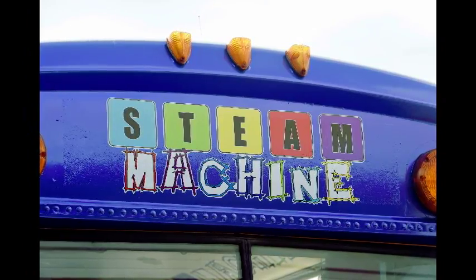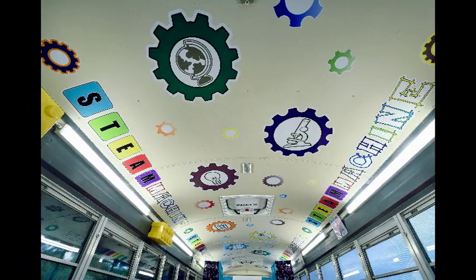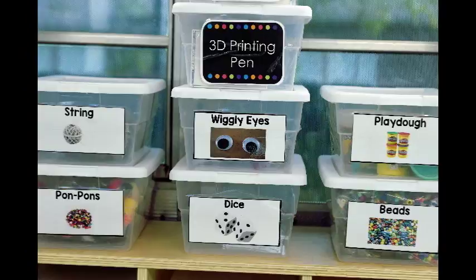Our STEAM machine started out as a dream about a year ago. We took an old school bus that we don't transport students in and decided to make it a maker space. We're actually out of classrooms in the school, so this was another addition as a classroom. It's taken a year of transformation, but it is amazing. STEAM in our world is science,